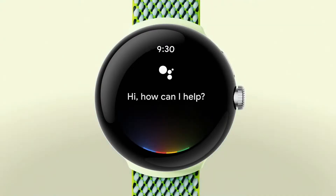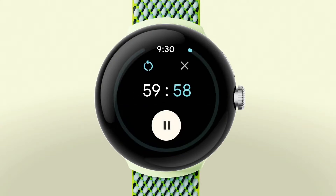Get turn-by-turn directions directly on your watch with Google Maps. And with Google Assistant, you can use your voice to do quick actions like sending messages, setting timers, controlling your music, and starting your run.